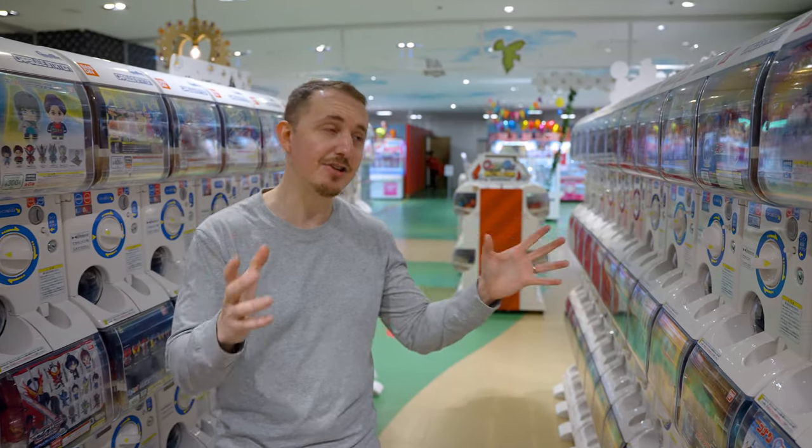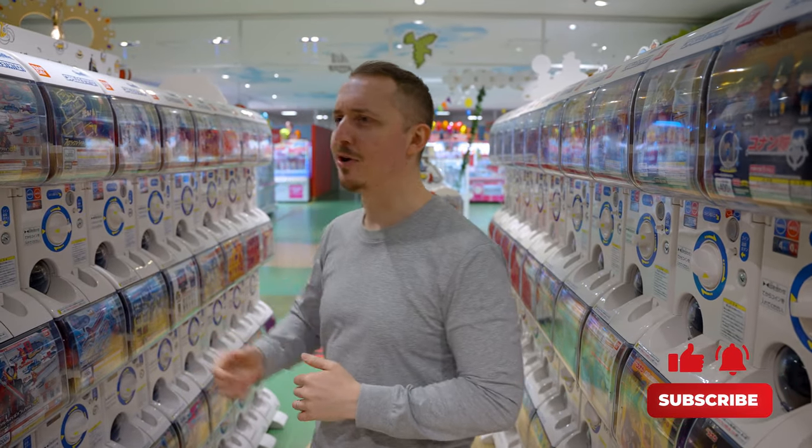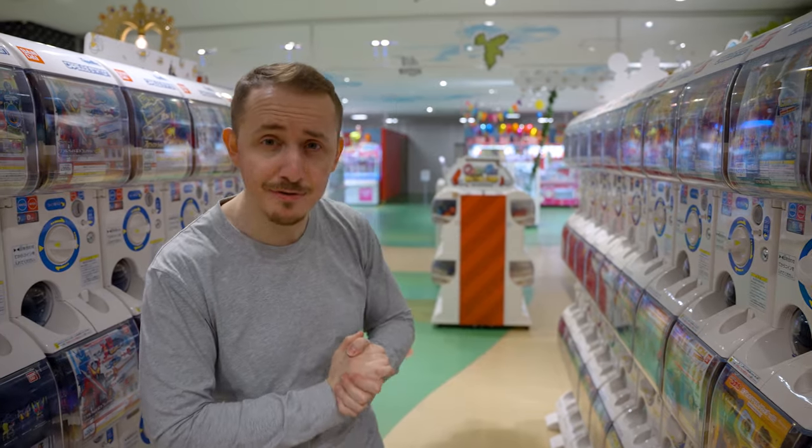Since there is such a big selection here, we're going to both find five capsules that take our interest, and we'll go back to the studio later and open them up. So let's go see what we can find.